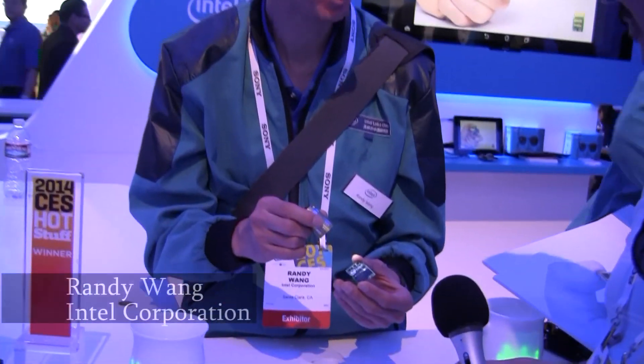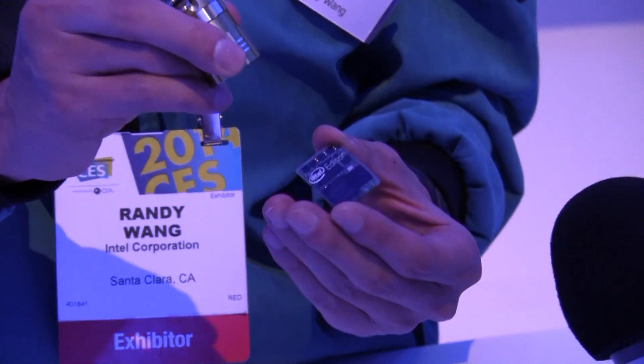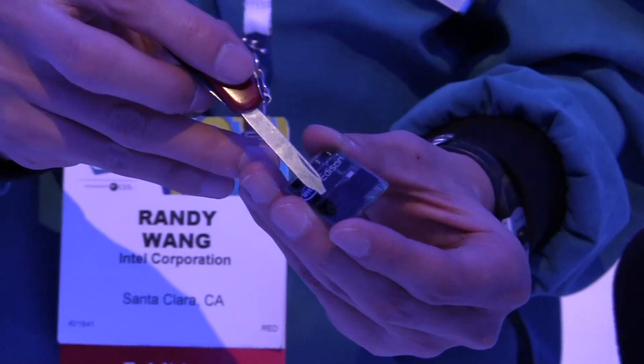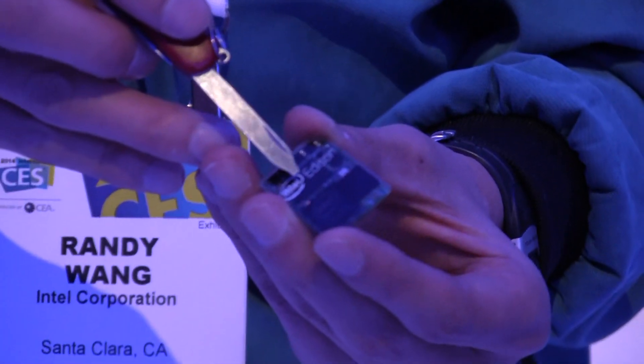So this is an Intel PC in the form factor of an SD card. It's got everything what you expect a little PC to have. This is Wi-Fi plus Bluetooth. This is two layers — memory sitting on top of a dual-core CPU. This is flash storage.